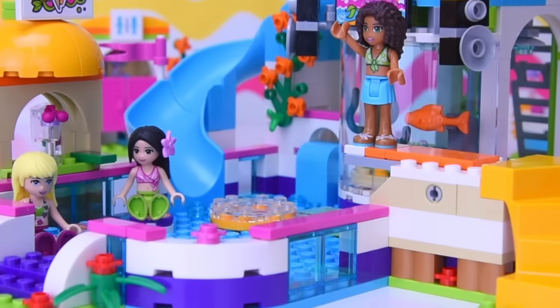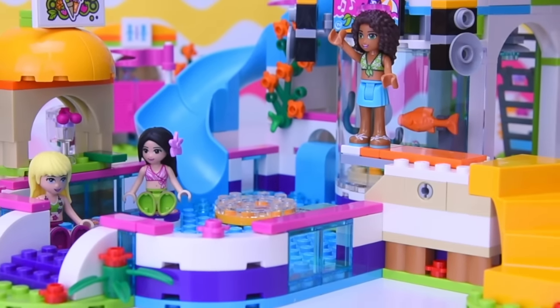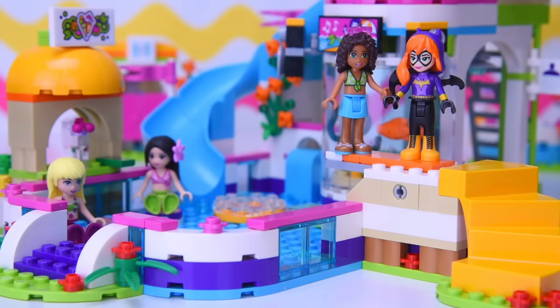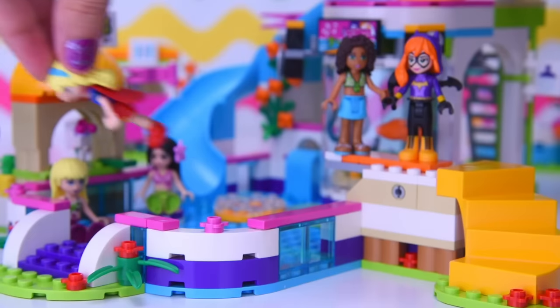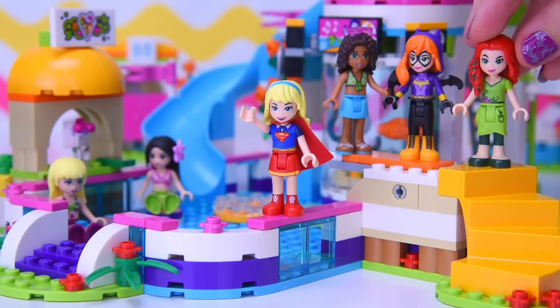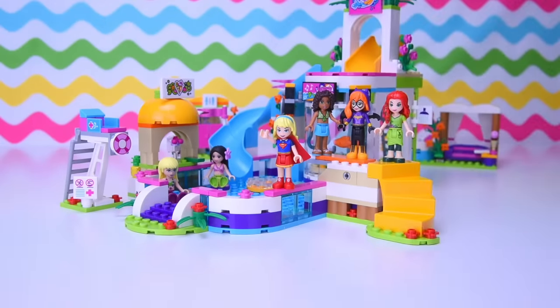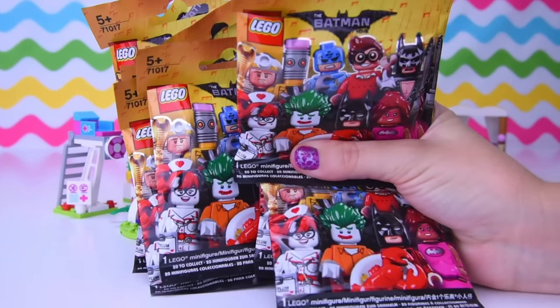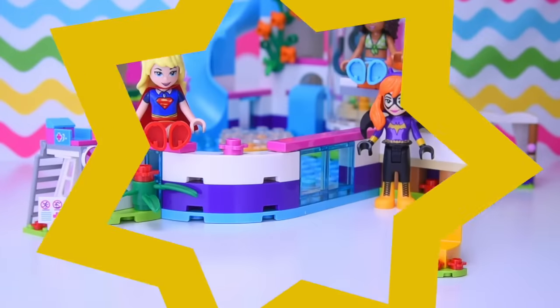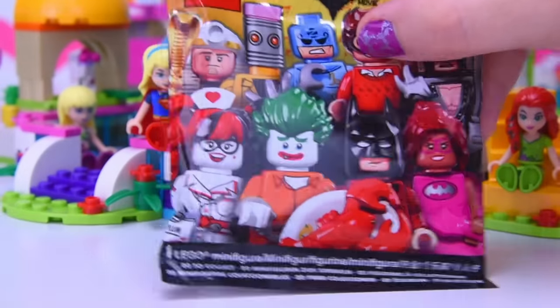Hello, welcome to LEV Toys. We are here today at the Lego Heartlake Summer Pool, the new one, but we're not just here with the Friends. We've got some of the DC Superhero Girls, because they know that I have got a complete set of 20 minifigures from the latest minifigure series, the Lego Batman Movie one.